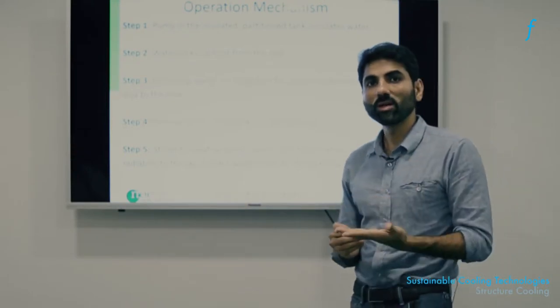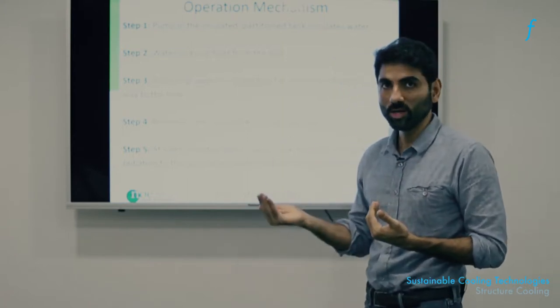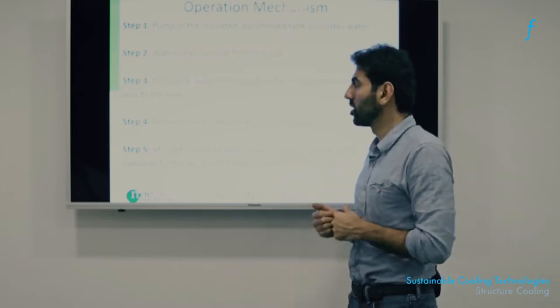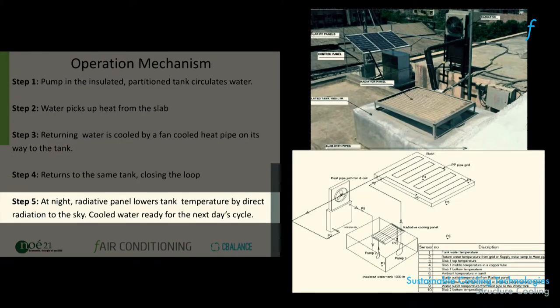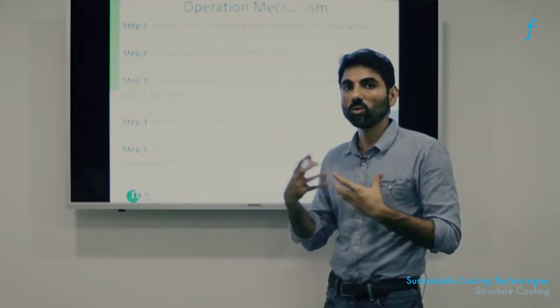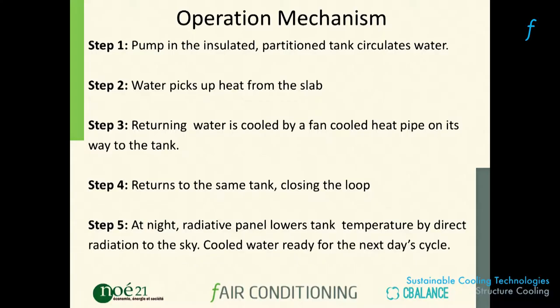If you want that 25-degree water to get even cooler, in the nighttime you can run it either through a special radiator panel or through the heat pipe and radiator again. When night temperatures drop below 20°C in a city, you could end up with water that is nearly 20°C — almost chilled water compared to ambient air — which can be used as stored cooling for the next day.